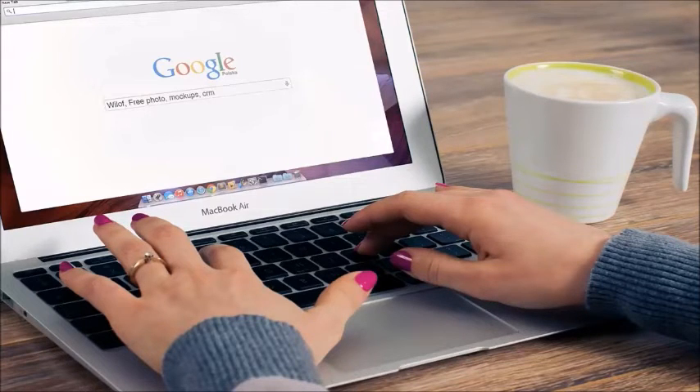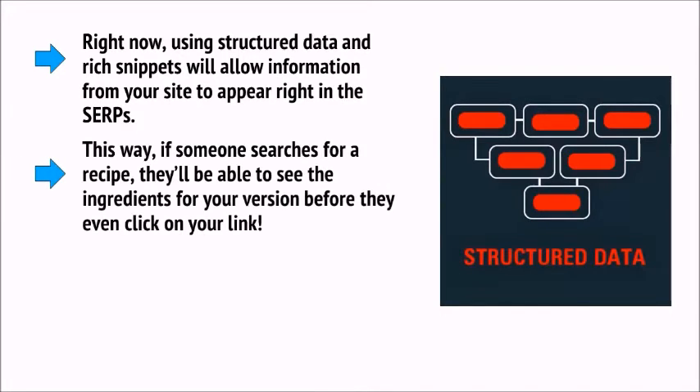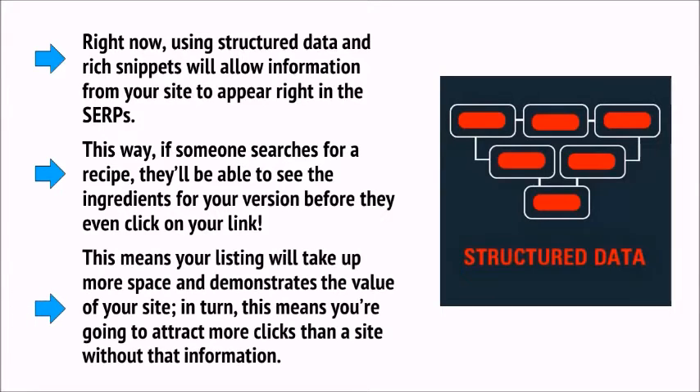Google is no longer just a search engine, but rather an AI — and being able to understand and utilize this might just be the key to SEO success in the future. Right now, using structured data and rich snippets will allow information from your site to appear right in the SERPs. This way, if someone searches for a recipe, they'll be able to see the ingredients for your version before they even click on your link. This means your listing will take up more space and demonstrates the value of your site, attracting more clicks than a site without that information.